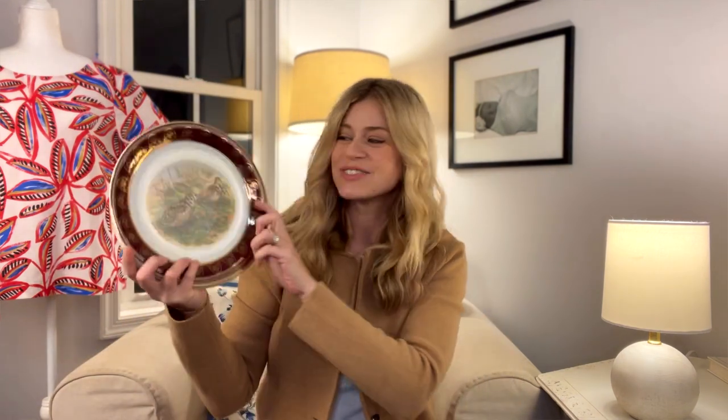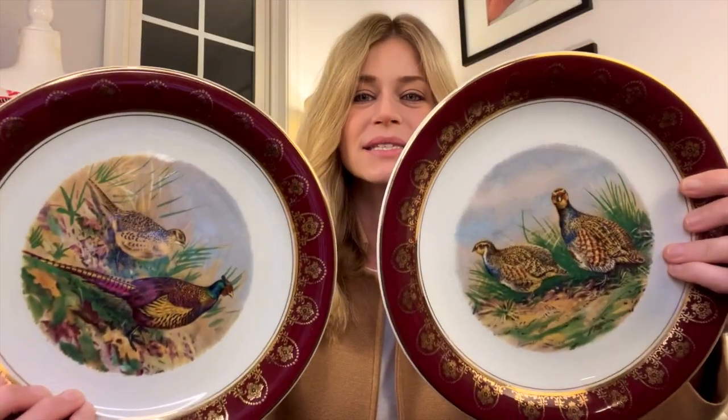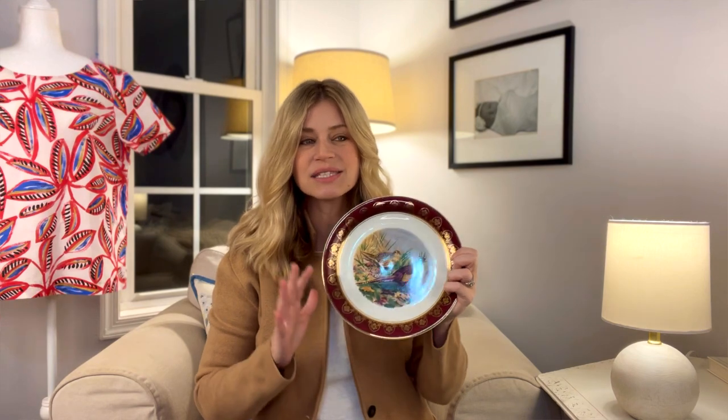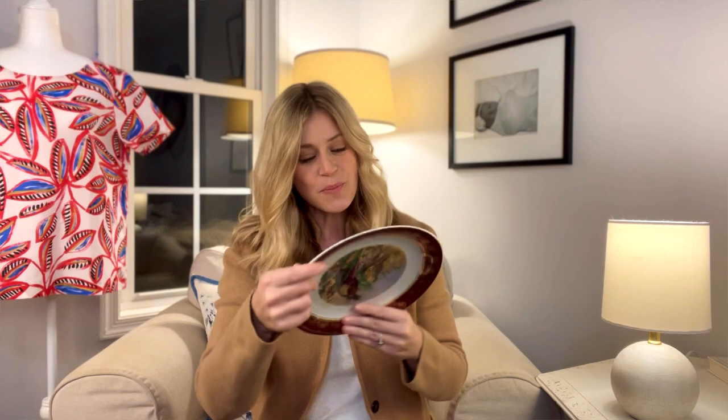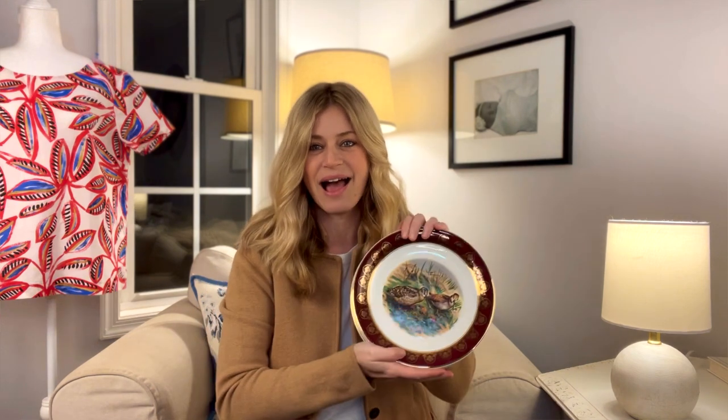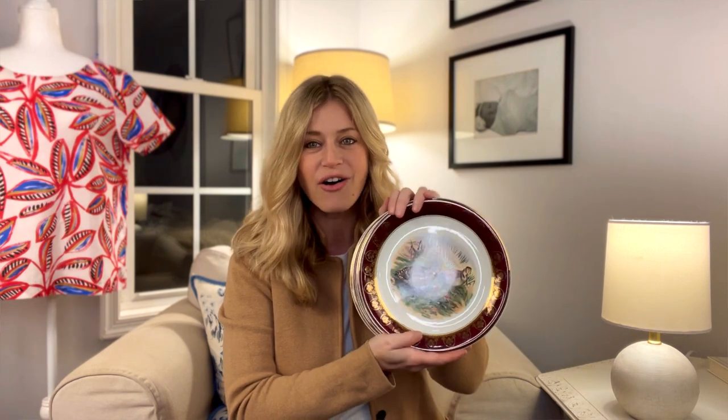The last thing I thrifted today was this set of dishes. They have beautiful woodland birds on them — different birds on all the plates. I actually collect Spode, which does a similar variation of plates with woodland creatures, so when I saw these I was so excited. These are by Lightwood and Sun, made in England — absolutely beautiful. I got all four plates for $3.99. I think they're perfect for Thanksgiving and fall. That is everything I found today — I hope you enjoyed the haul. Please hit that like and subscribe button and I will see you all soon!